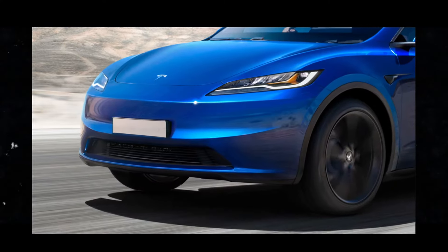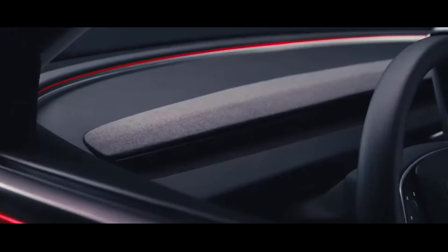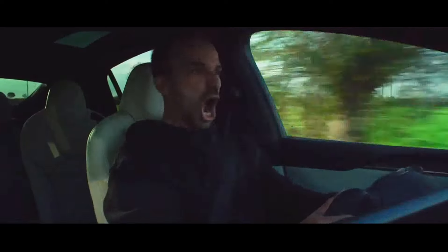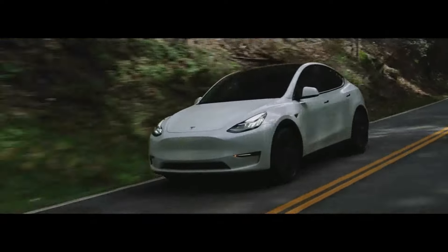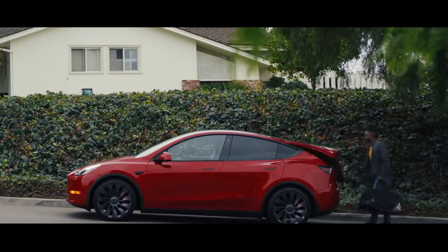And to top it off, the cabin will also be redesigned to elevate comfort to a new level, ensuring a luxurious and enjoyable driving experience for all occupants. These improvements are part of Tesla's ongoing commitment to delivering innovation and excellence in all aspects of its electric vehicles.